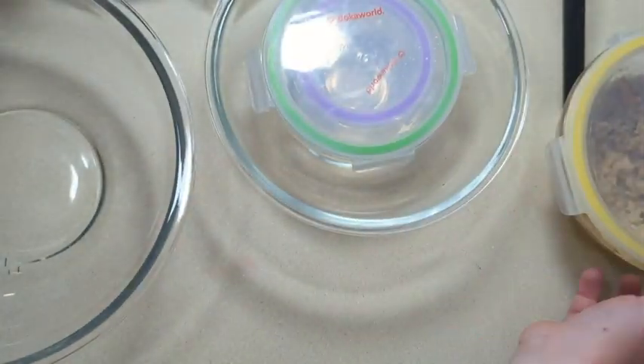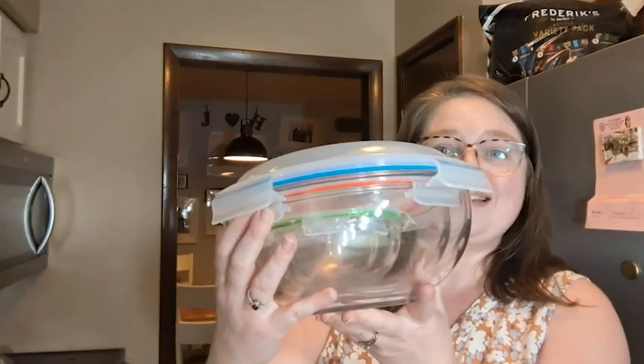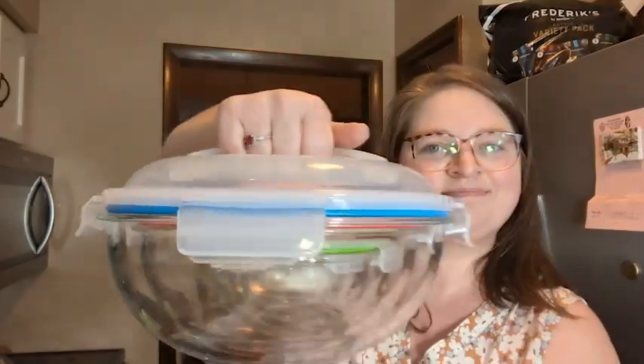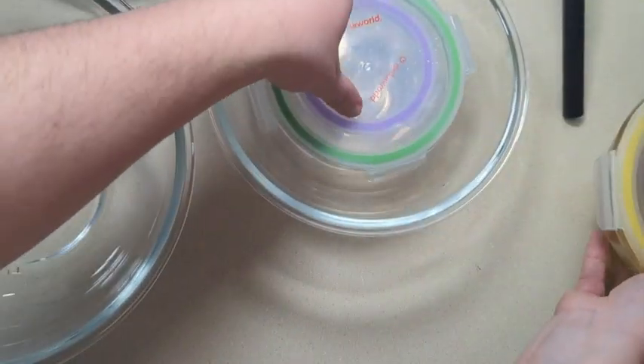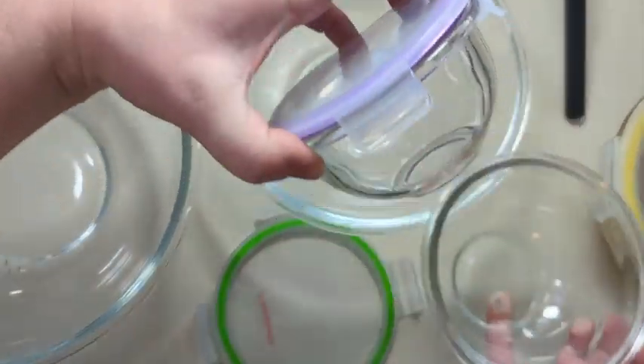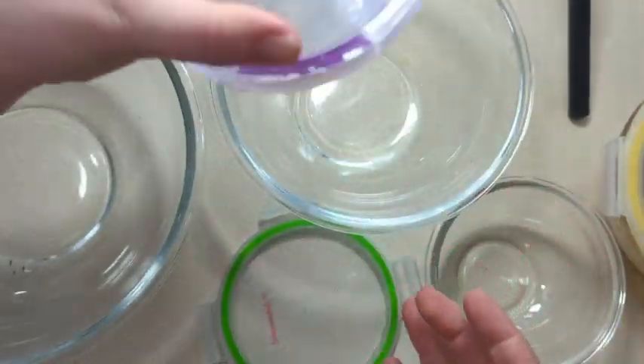They all nest inside of each other, so when you store them, this is how much room it takes up, and it has a handle. They are really high quality. The glass is really heavy, and the lids are really nice. They snap on tight and they are leak-proof.